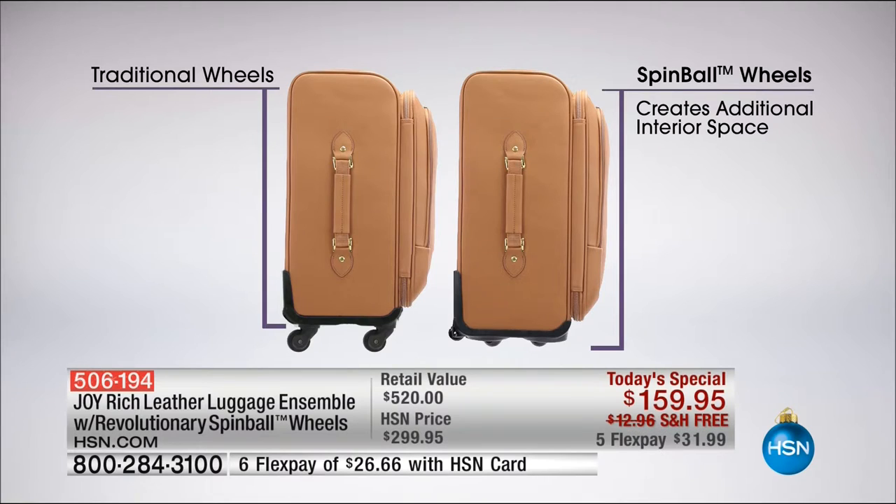Now look at that. Over 90% of luggage damage where you have to get rid of your luggage is wheels breaking off. On the left side of your screen is the traditional 360-degree wheel; on the right are the spin ball wheels. Not only are they unbreakable and durable, and will out-wheel for years, but you get more packing space. Do you see why? That picture is worth a thousand words.